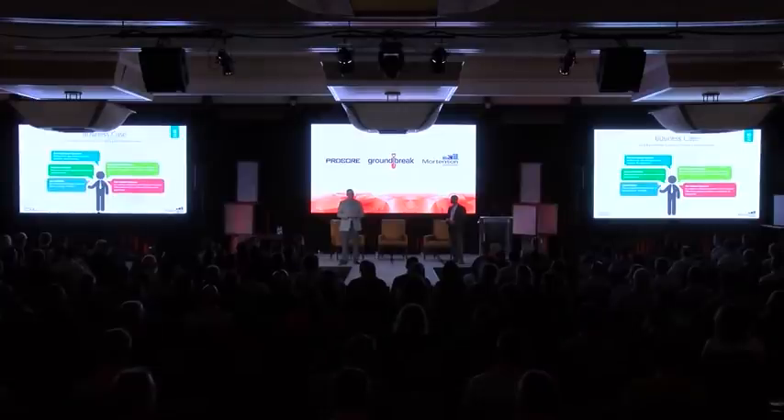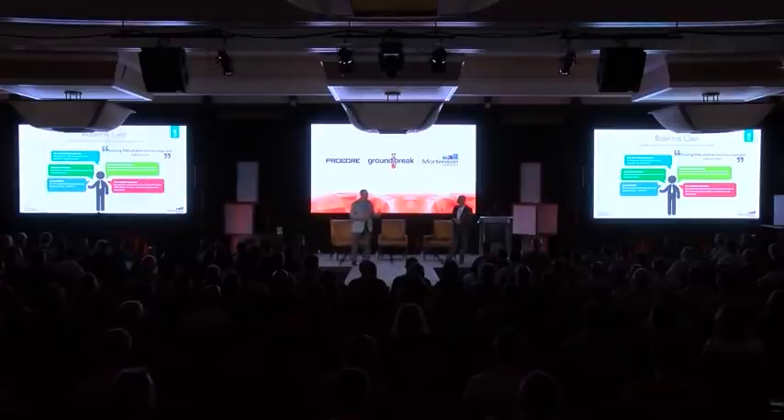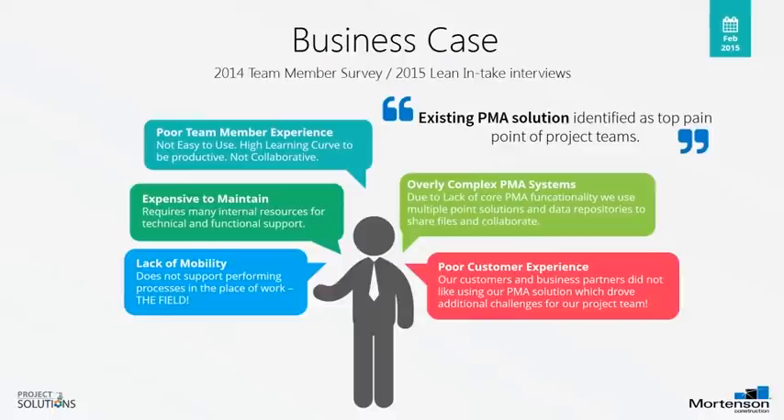The first thing we needed to do was understand the pain points from our project teams. We interviewed project teams to understand where that pain might be so that when we look at something new, we're not just asking the same old questions like do they have RFIs or submittals — at some point, that's table stakes. We knew we had a poor team member experience, a poor customer experience, an expensive system to maintain, and a lack of mobility. We needed to get information to the point of work, not at the point of our desk. And once we started asking those questions, the project team gave us those answers.